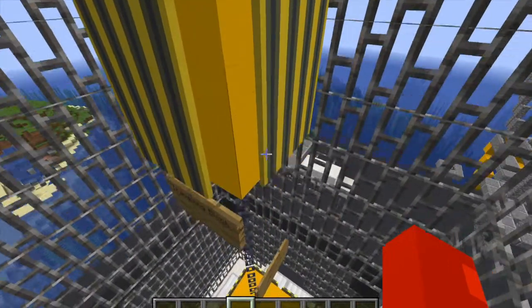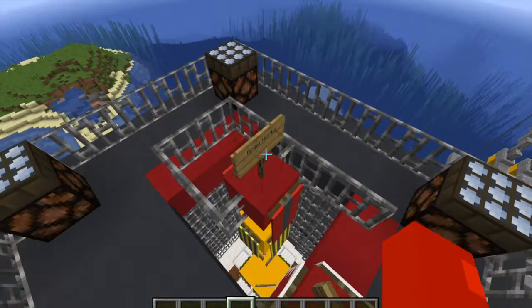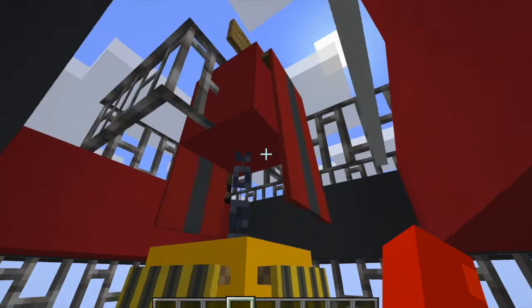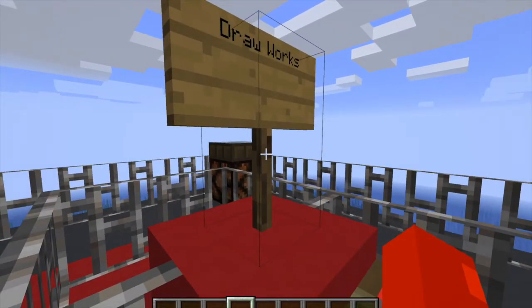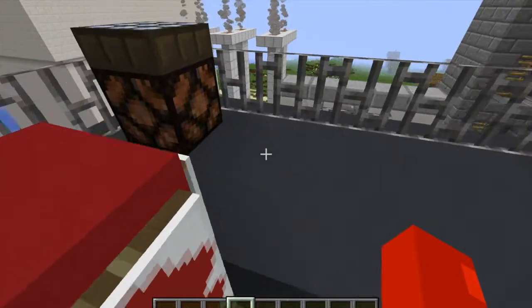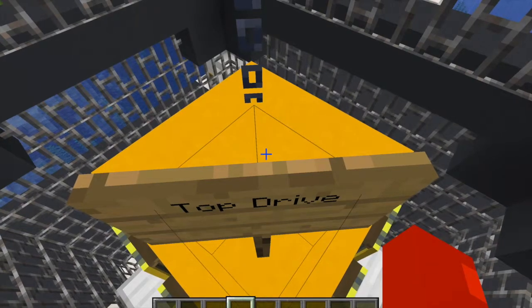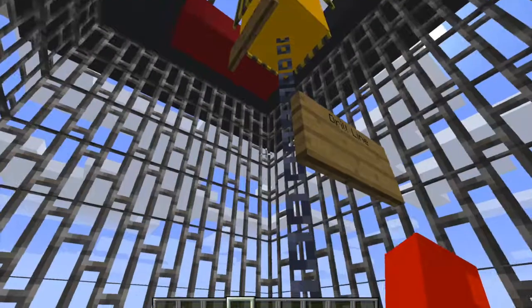You have the drill line — a wire rope threaded through the block and tackle. Then you have the drawworks, a spool that helps raise and lower the traveling block. Then you have the top drive, a device that hangs from the traveling block and allows the drill to rotate.